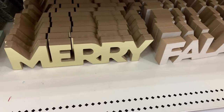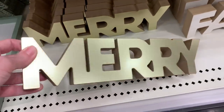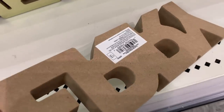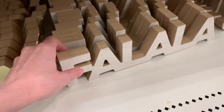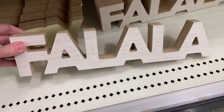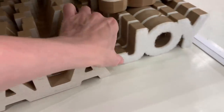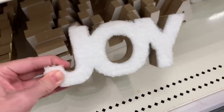There are a few wooden tabletop signs that are basically words. One says 'Merry' with a metallic, reflective gold-colored front. They also have one that says 'Fa La La' with just a touch of white on the front. And the last one says 'Joy' with a little bit of white fuzzy fabric on the front. These are all priced at three.